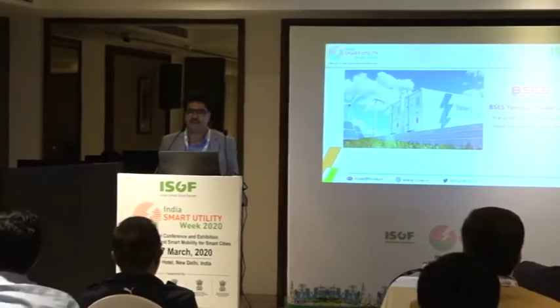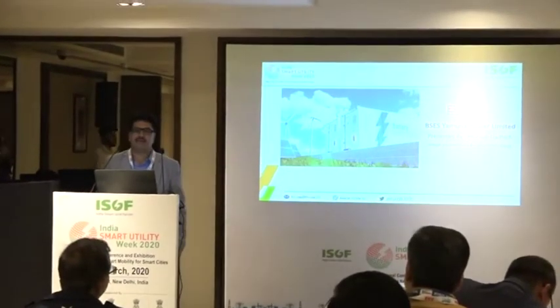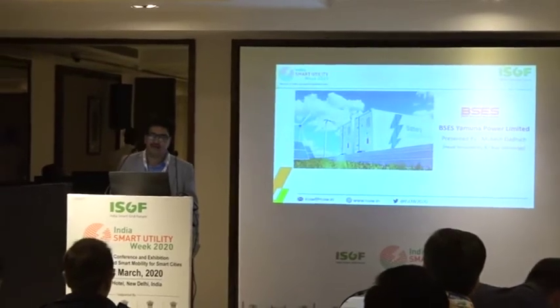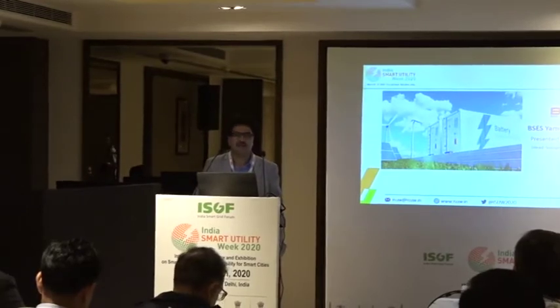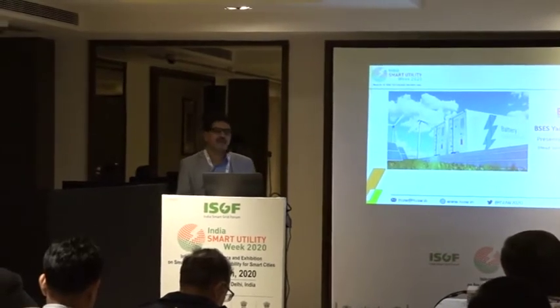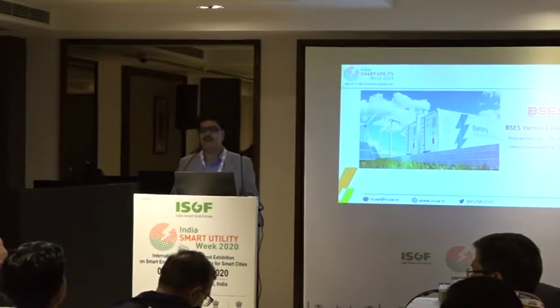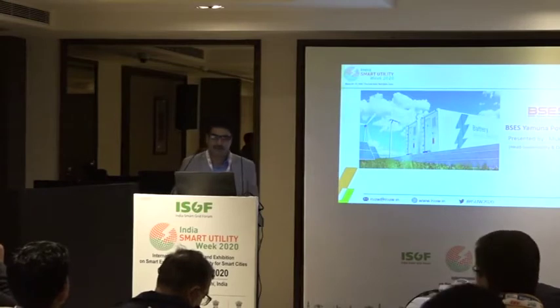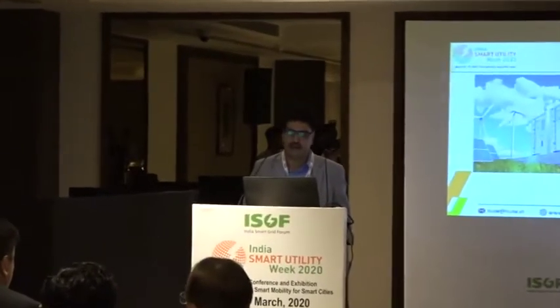Good afternoon and thanks Rahul. I will quickly show some of the practical aspects of what we were discussing since the last one and a half hours. We have gone through the presentation of Rahul and the Honorable Chairman where different applications were mentioned and how energy storage can support. Of course, Tata Power has done great work by installing a 10 megawatt grid scale energy storage system. We have also installed some use case applications of energy storage in our area, and we will briefly discuss our experience and how we are planning to move ahead.